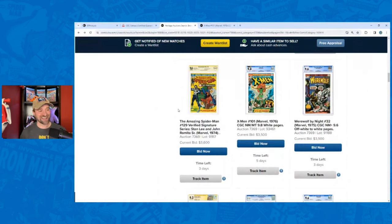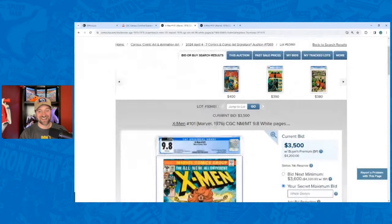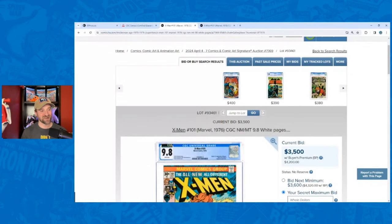That's the last one I'm going to talk about — do we have a 9.9 hiding in this 9.8 case? I don't know, maybe. It's a pretty good looking book. If you enjoyed this video and want to see more like this, make sure to hit that like button, subscribe button, and notification bell. This auction's coming up and there are some really cool books — I'm looking forward to seeing where these go, including some of those big golden age books as well as silver and bronze. I'll see you in the next video.